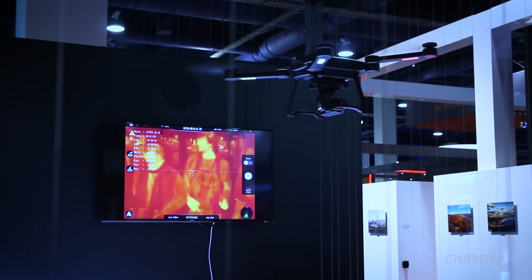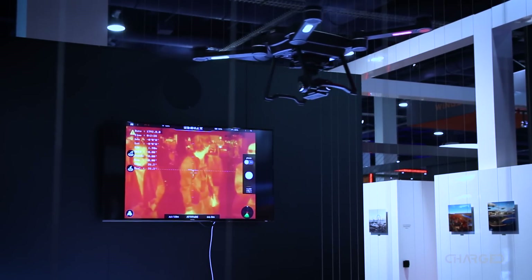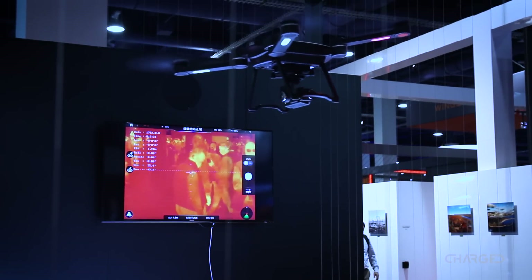Hey guys, this is Jonathan Feist for Charge.io. Join me for a few minutes as we see what's new from GDU at CES 2017.